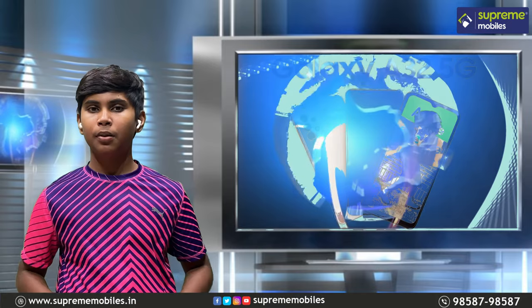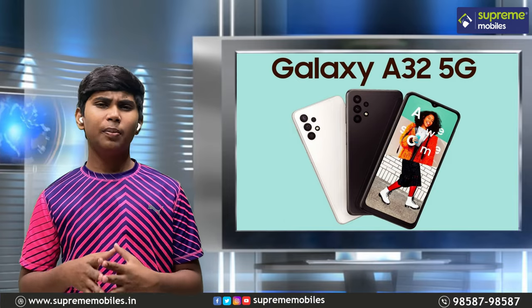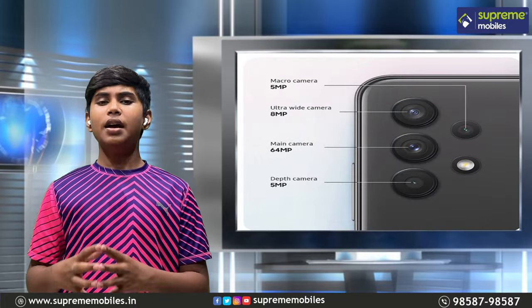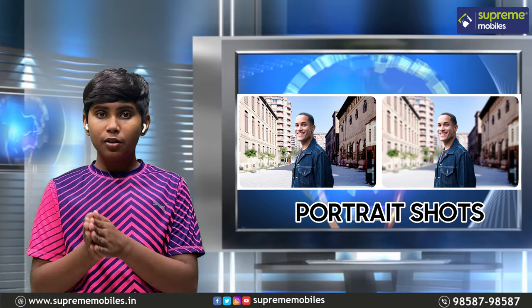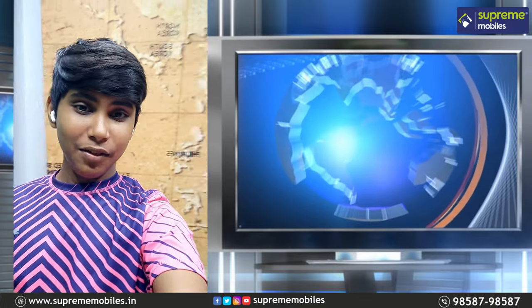The first highlight is the camera. The A31 is just a 48MP camera, but the A32 is a 64MP camera. You can adjust the portrait on and off, you can adjust the background camera, and you can also adjust the selfie camera.